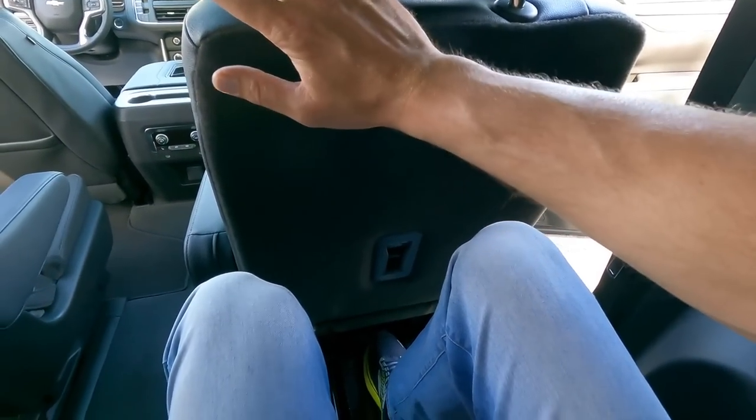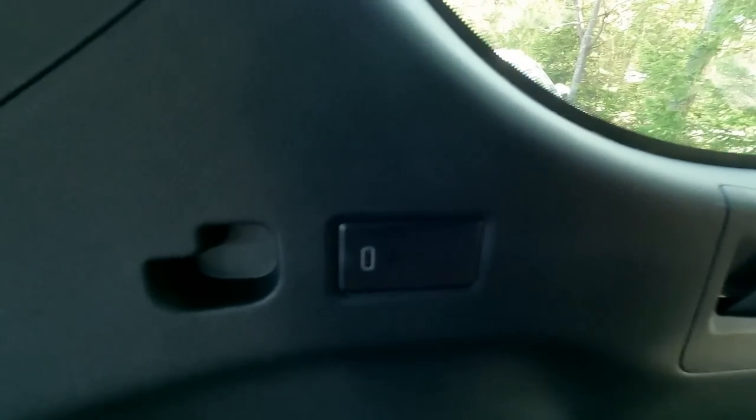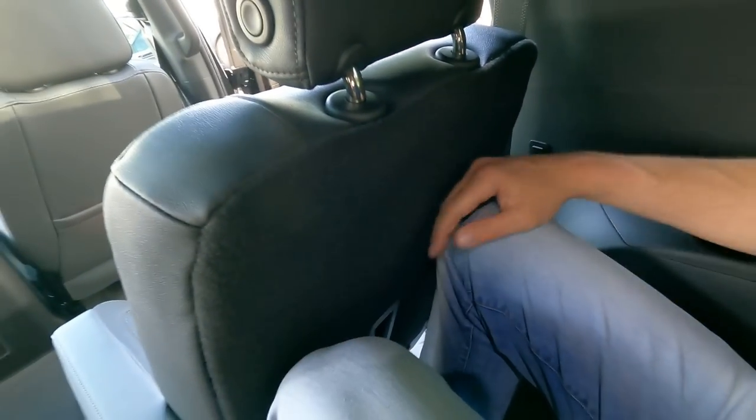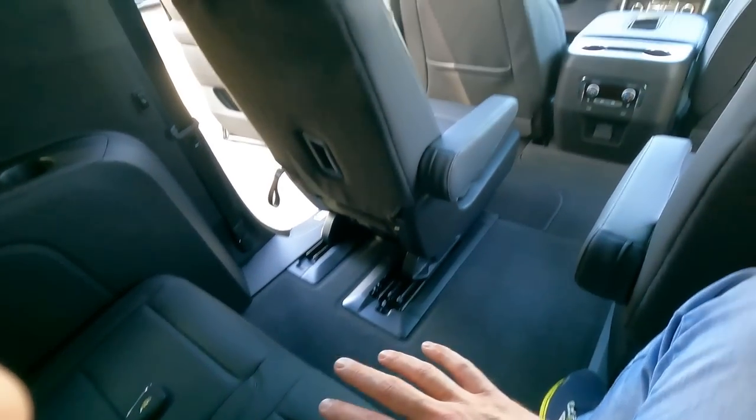Most times people will be using a Suburban to transport passengers. Here I am, six-foot-five, sitting in the third row with the second row seat all the way forward — I have a tremendous amount of leg room, a cup holder, a small storage pocket, a USB-C charger, and a conveniently placed air and heat vent right above me. Even with the second row moved back, I can still fit comfortably. So you can definitely fit two or three people back here, and at my height I have room no matter where I'm sitting.